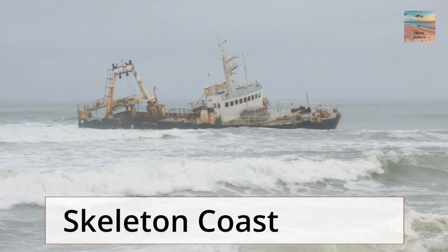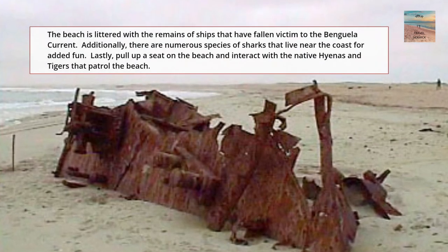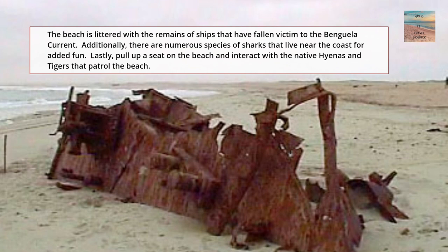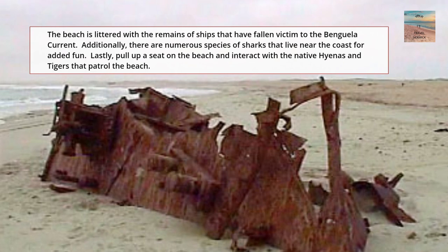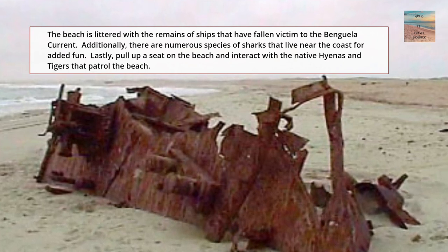The next deadly beach is Skeleton Coast. The beach is littered with the remains of ships that have fallen victim to the Benguela current. Additionally, if you are in the water, there are many different species of sharks that would love to swim with you.